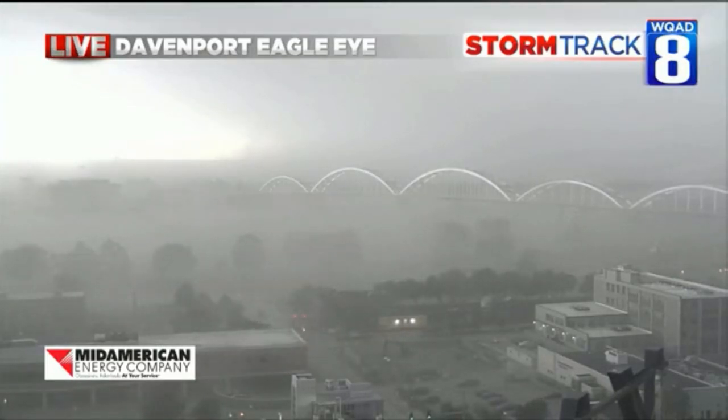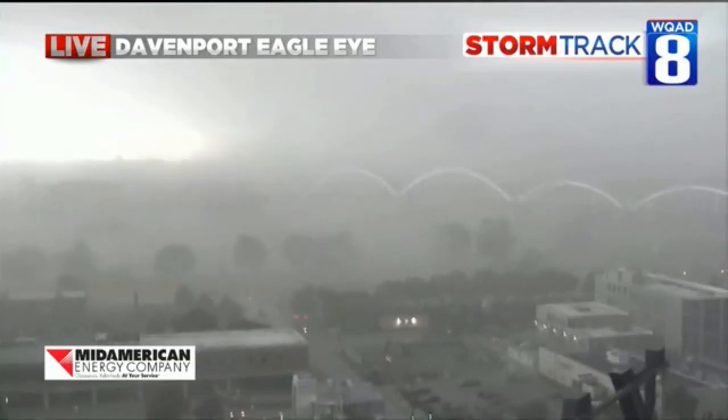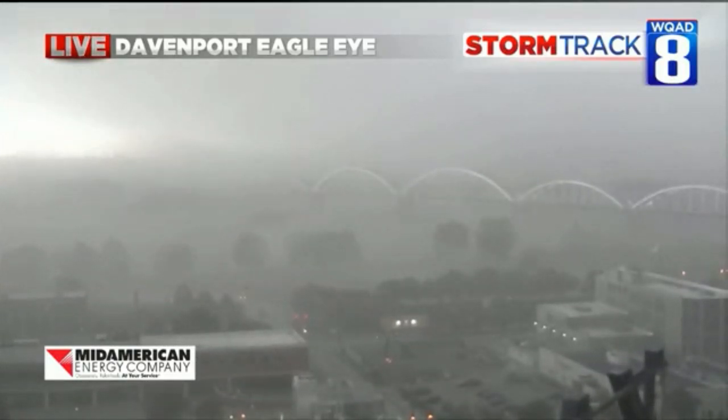We're not sure how long we're going to have this eagle eye up because the winds are strong enough we may lose this picture. So Eric, who's in our booth, it might be a good idea to go to the eagle eye above our station here just in case.